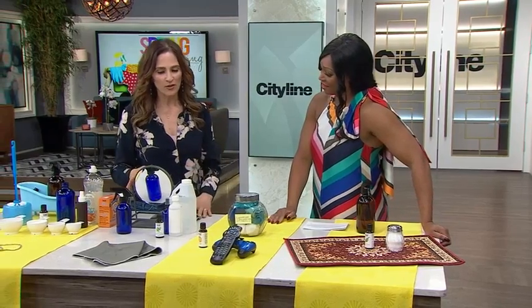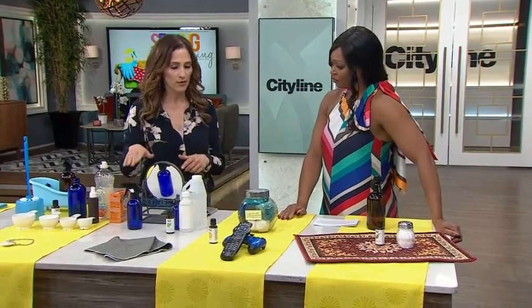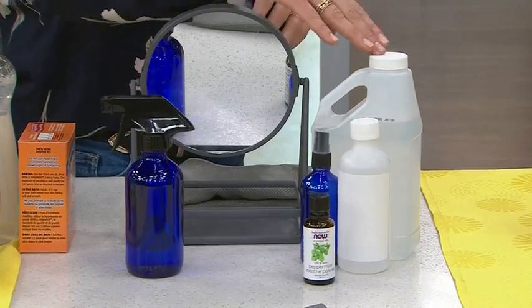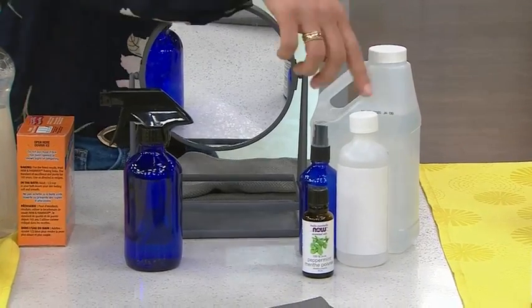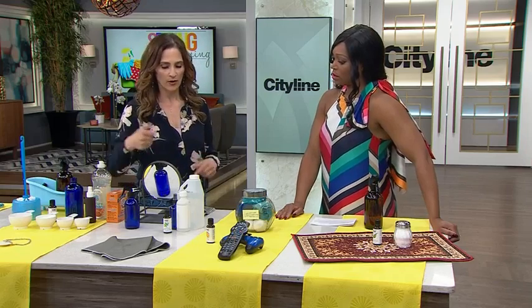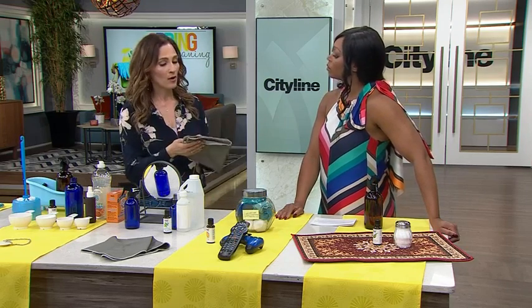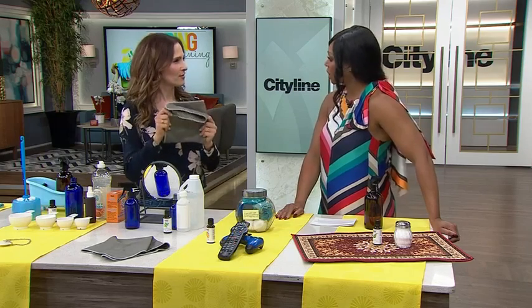To clean your mirror, make a mix of water, vinegar, and rubbing alcohol — a cup of the water with a half a cup of each of those. Put it in a bottle and spray it on your mirror. The trick is to use a flat weave cloth, because that way it doesn't trap any hair or gunk. That's the trick for your bathroom mirror.